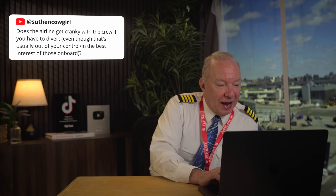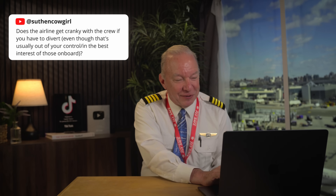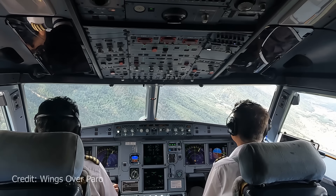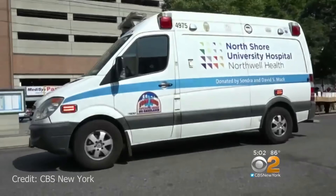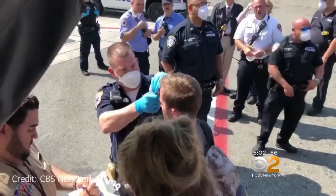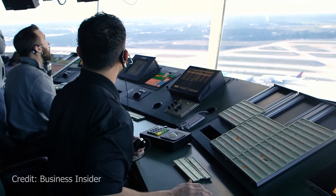Sutton Cowgirl asks: does the airline get cranky with the crew if you have to divert, even though it's usually out of your control and in the best interest of those on board? I have never gotten any pushback anytime I've had to divert. All of my diverts have been really clear cut — a sick passenger, a heart attack, some damage. You negotiate where you're going to divert with dispatchers back at headquarters before you even go there.